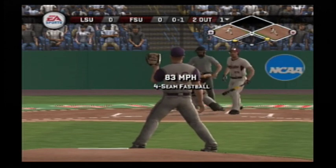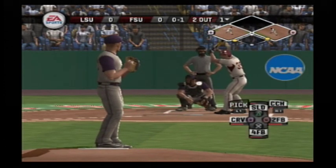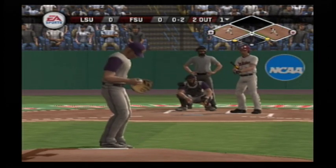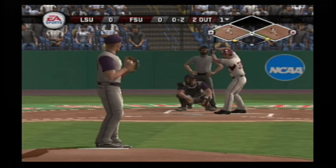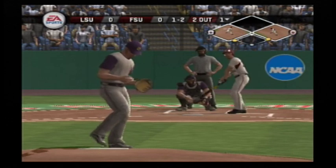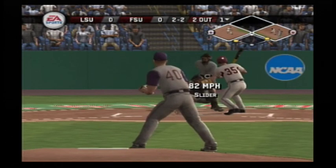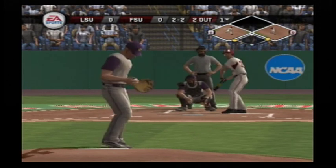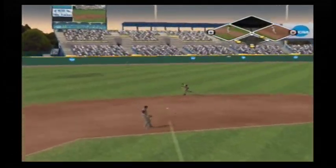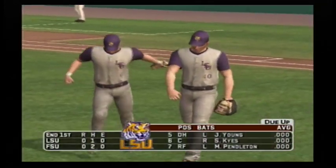Two out but now two men aboard. Breaking ball catches the inside edge for a strike. Toward the left — throw to first, this inning is over. Florida State strands two and will go to the top of the second. It's still scoreless.